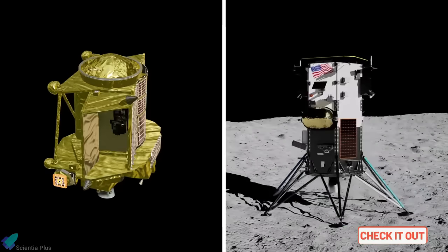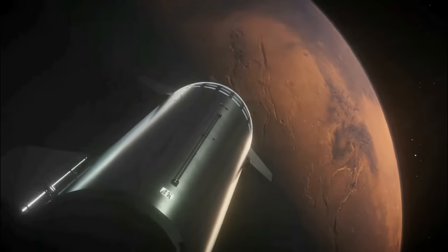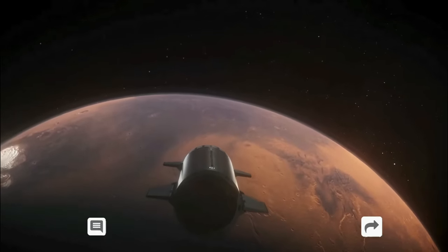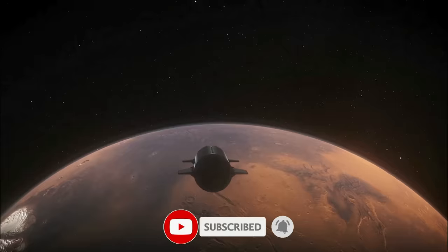Please check out my previous videos to learn about the SLIM and Odysseus landers — links are in the description. Thank you for tuning in for the latest science news and Starship updates. If you enjoyed this video, please hit the like button, leave a comment, and share it with your friends. Also, don't forget to subscribe to the channel and turn on notifications so you never miss an episode.